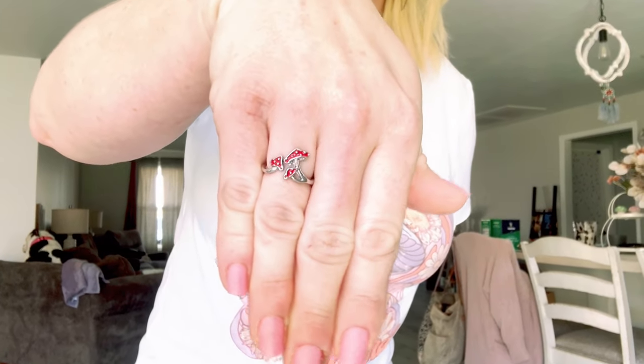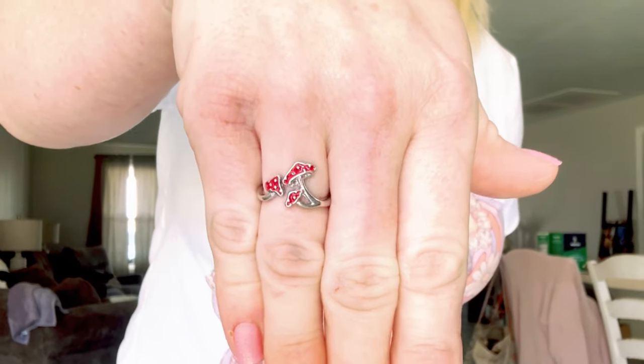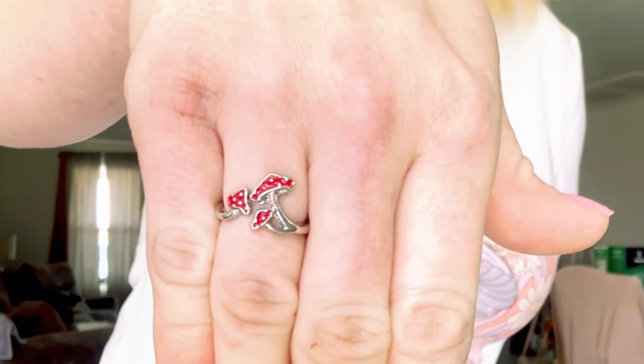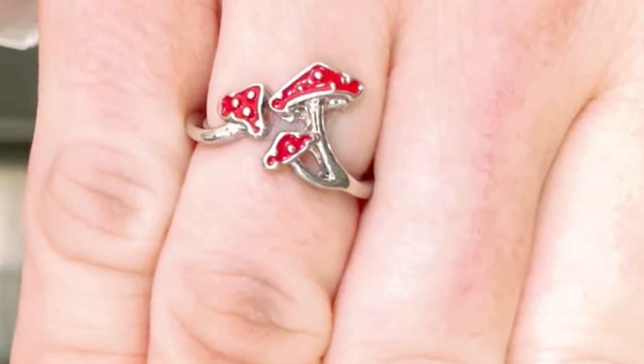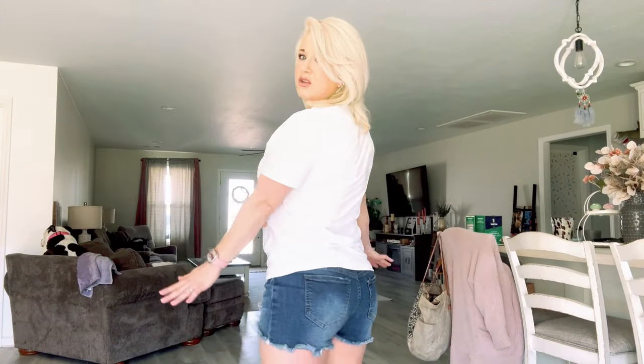The best part — look at this: a little mushroom ring! Everything came from Temu. How cute is that little ring? I love the whole outfit. Now the shorts did not come from Temu — just the top, the slides, and the ring. Very, very cute though. I love, love, love this t-shirt. I think it is so, so stinking pretty.